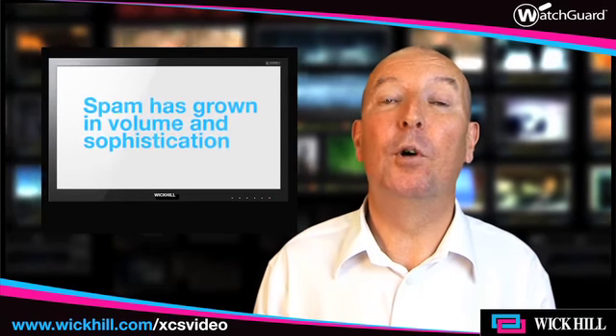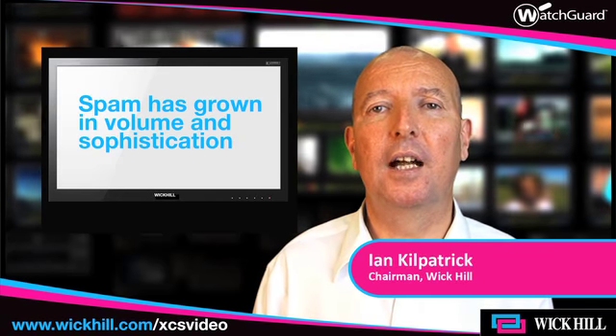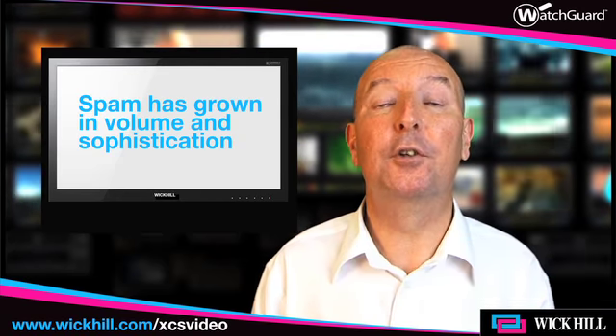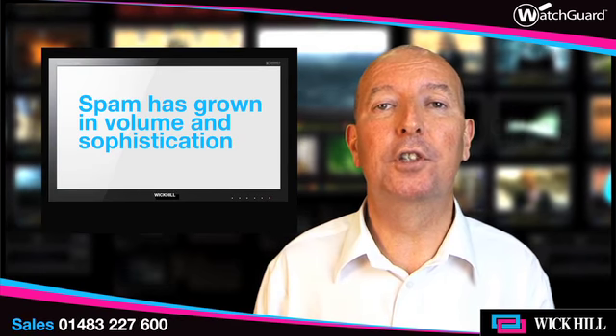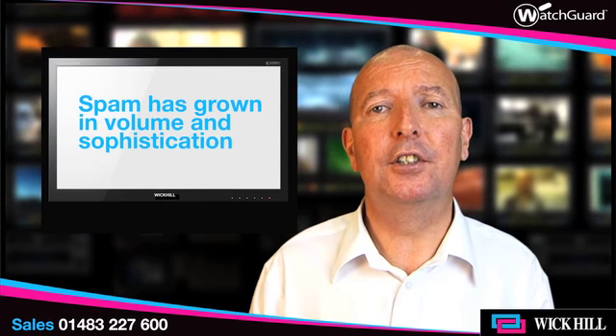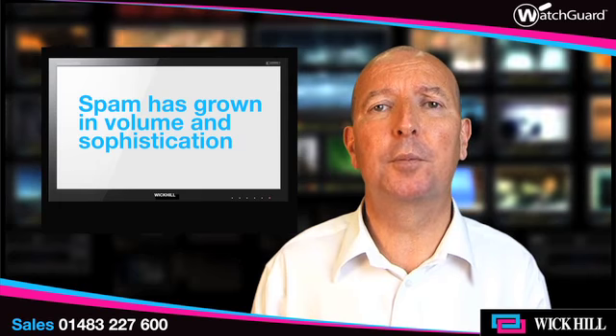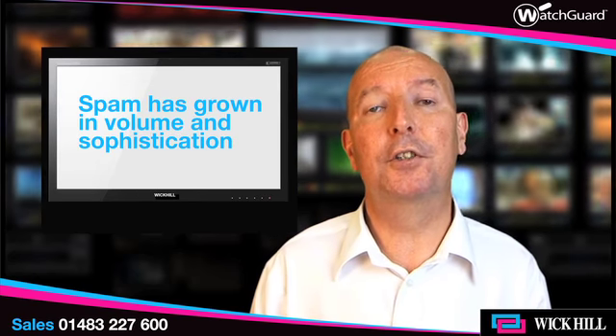What we're seeing is a significant growth in spam, both in volume and in sophistication, and of course this has been driven by the significant rewards generated by continuing success over many years. What we're seeing is an increase both in the volume and the variety of types of spam that come through, as well as the sophistication.